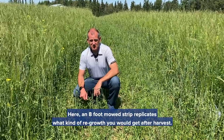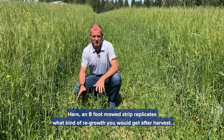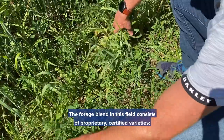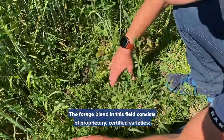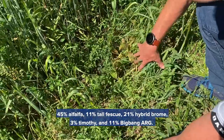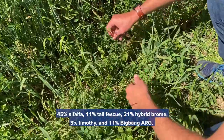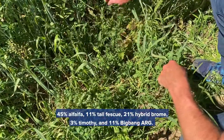Here, an eight-foot mowed strip replicates what kind of regrowth you would get after harvest. The forage blend in this field consists of proprietary certified varieties: 45% alfalfa, 11% tall fescue, 21% hybrid brome, 3% timothy, and 11% Big Bang annual ryegrass.